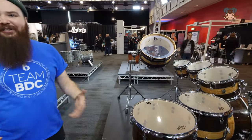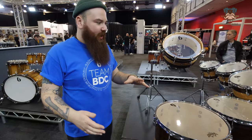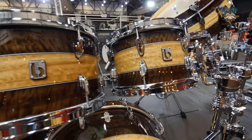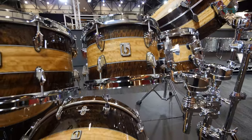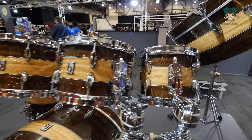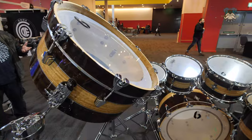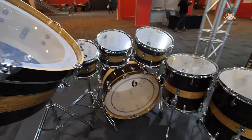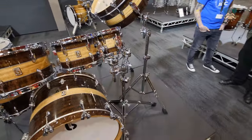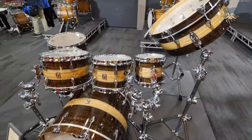Moving over to the Legendary section of the stand — this is a UX finish, this is the Richmond. We've got an 8, 10, 12, 14, 16, 22, and a 20-inch gong drum. A lot of people have been asking about the gong today because we don't do them very often, but it's important to showcase everything that we can do. There are other UX finishes available; this is the one we decided to bring to the show.